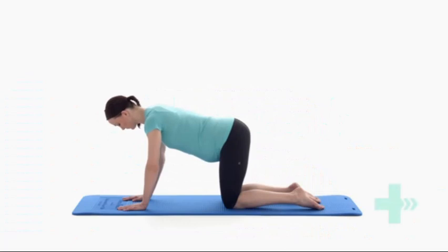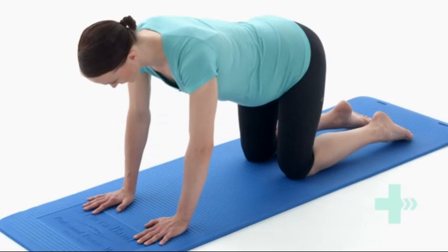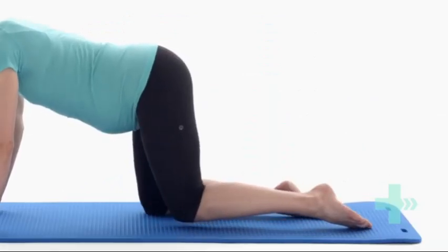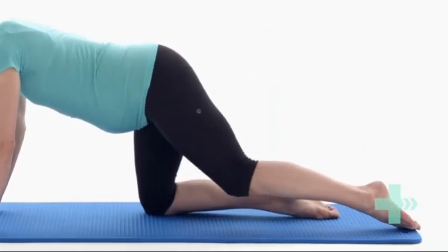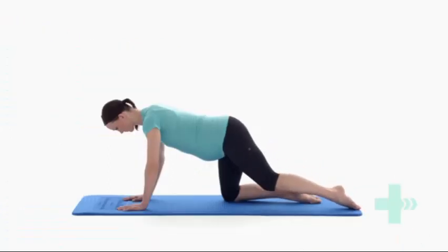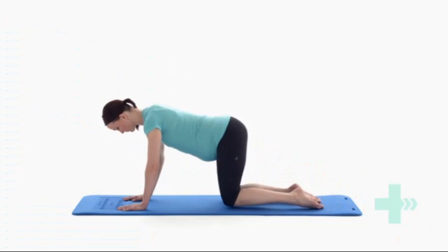Start on your hands and knees with your hands under your shoulders and knees under your hips. Make sure your back is flat. Gently tighten your pelvic floor and stomach muscles. Keeping your toes in contact with the floor, slowly slide your leg out behind you. Slide your leg back into the starting position and then repeat with the other leg.